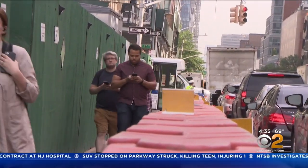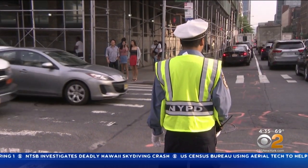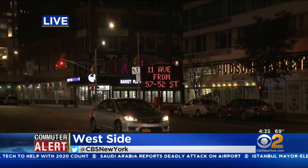Later this summer, the DOT plans to install pedestrian islands on the west side of 11th Avenue, as well as bike lanes between 57th and 43rd Streets. The work between 57th and 52nd Street is expected to start in about a half hour and take roughly one week. So if you do head this way, just pack your patience and prepare for some delays.